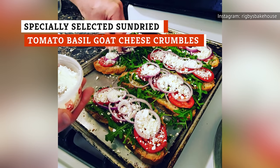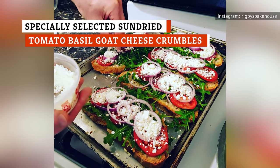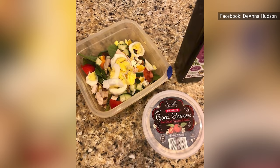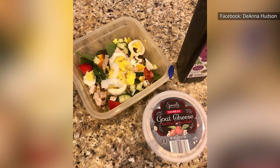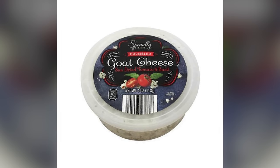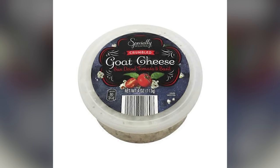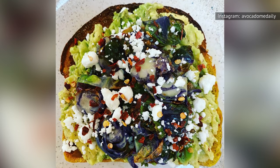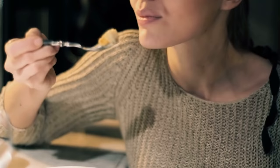If you've never put goat cheese in your mouth before, you're missing out. At Aldi, you can find specially selected sun-dried tomato basil goat cheese crumbles, and the concoction is the perfect introduction. This goat cheese has a gentle taste that is flavorful and elegantly enhanced by the tomato and the basil. You can use goat cheese on anything. However, when it comes down to it, you will probably just grab a spoon and go to town.